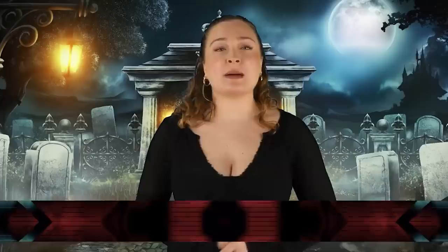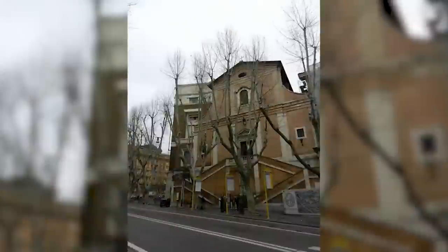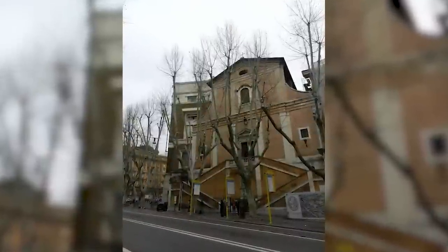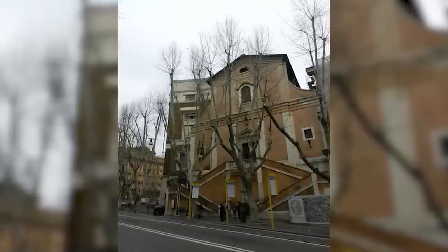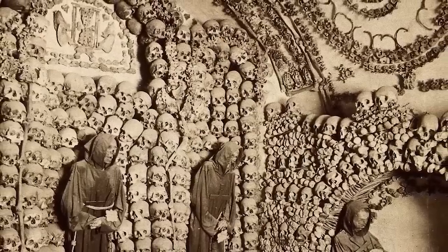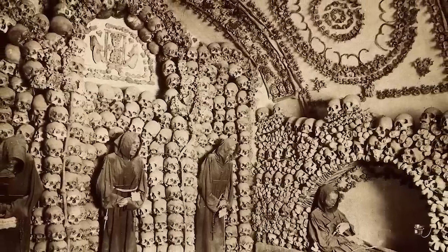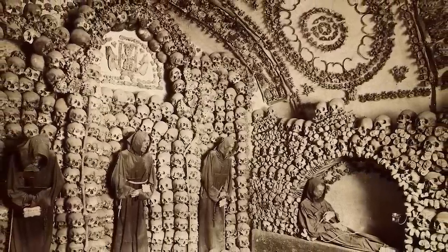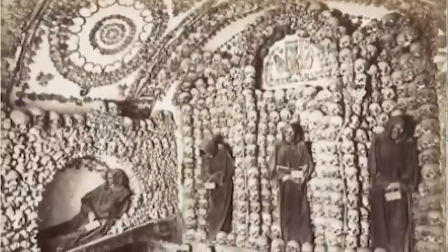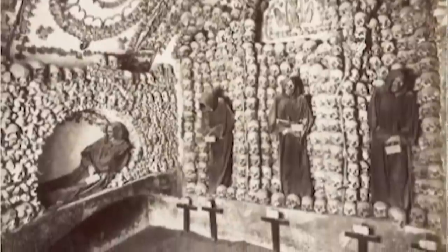In our number 1 spot today, we have the Crypt. This is a photo from the early 1900s showing the area beneath the Church of Santa Maria della Concezione dei Cappuccini, located in Rome, Italy. This area is known as the Cappuccine Crypt, and it is a little eerie to say the least, because the walls are lined with skeletal remains. It is said that on the walls there are the remains of 3,700 bodies believed to be the Catholic friars who were buried by their order. The Catholic order insists it isn't meant to be macabre – they explain that it's actually meant to be a silent reminder of the swift passage of life on Earth and our own mortality. Well, I can say it definitely does that.